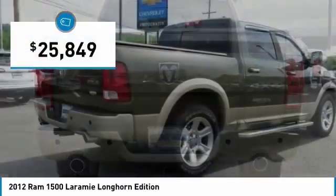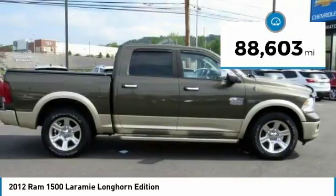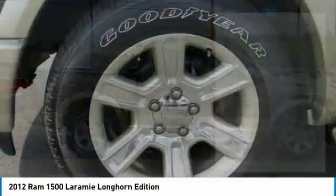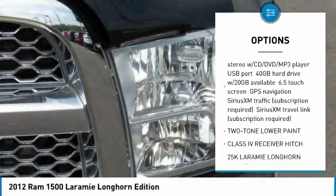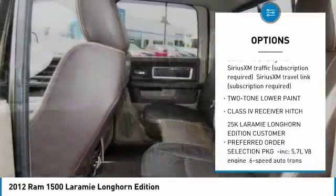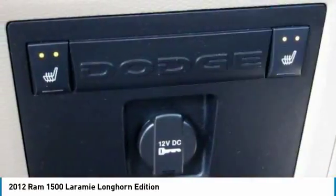This vehicle is priced below thirty thousand dollars and has less than ninety thousand miles. Some of its great options include traction control, remote engine start, keyless entry, steering wheel audio controls, navigation system, tow hitch, and anti-lock braking system.